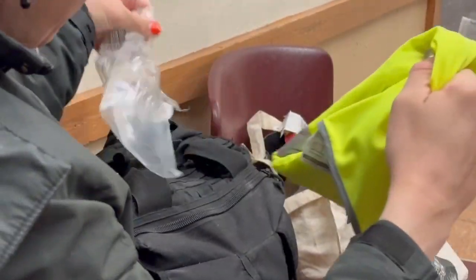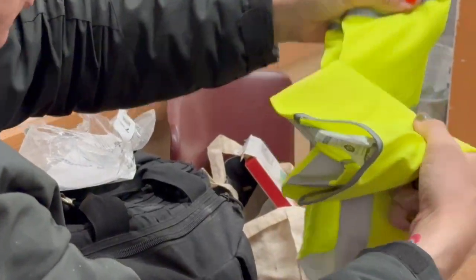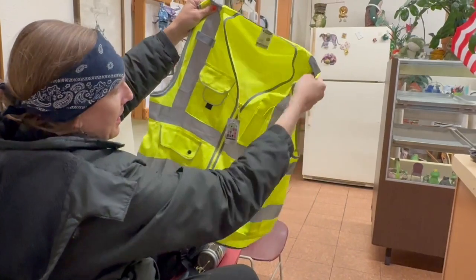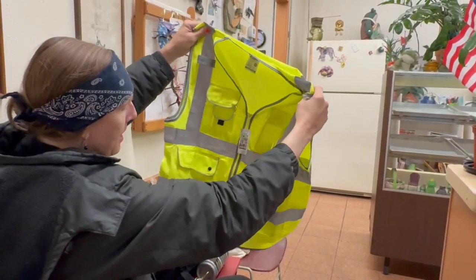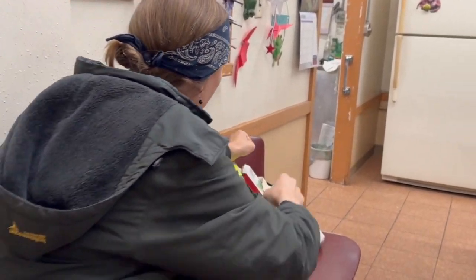I do need, for getting on public transportation and going around just to be safe, I did get a new safety vest. It has a cell phone pocket. It is kind of big. It is lime reflective.